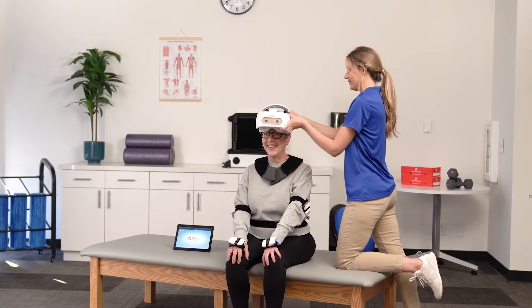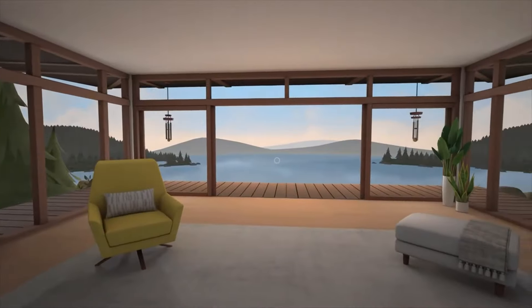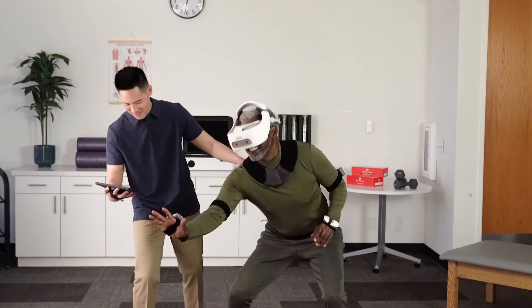Introducing Real Y-Series, the next generation system being added to the Real System product family, an award-winning comprehensive rehabilitation tool for providers and their patients.